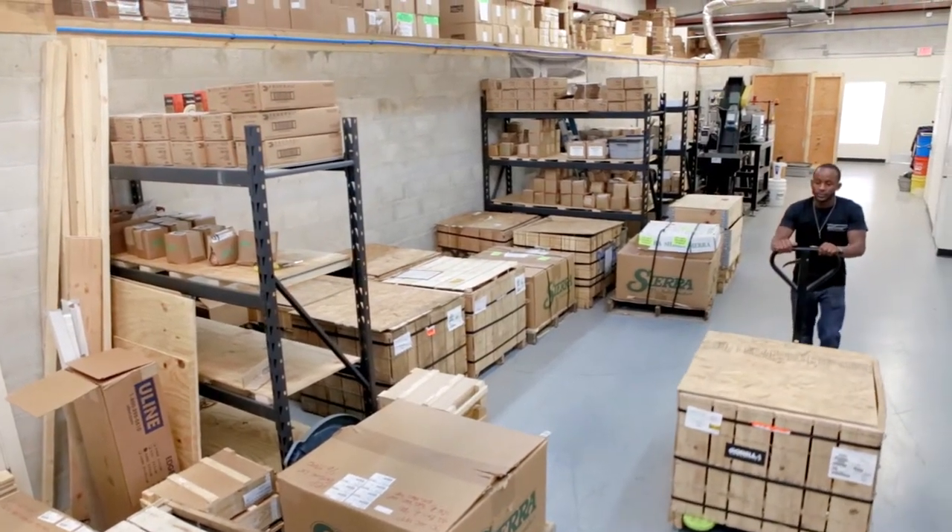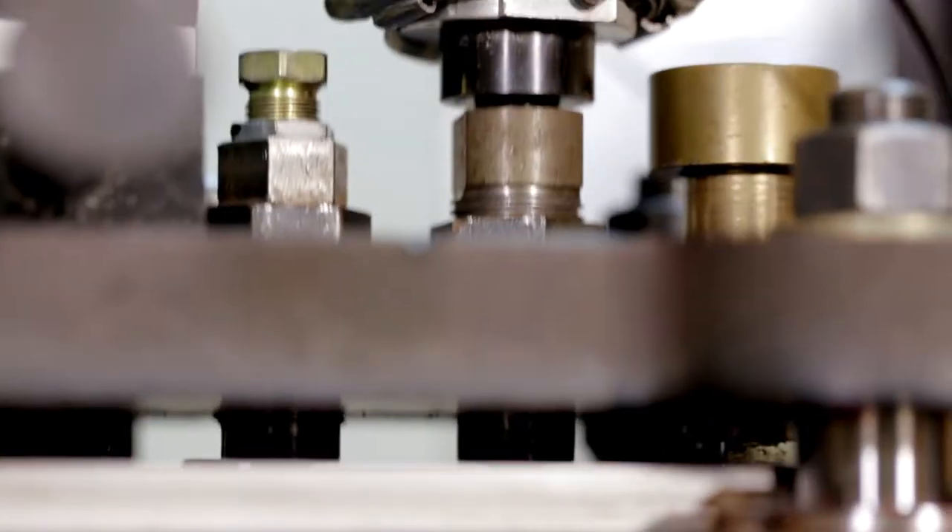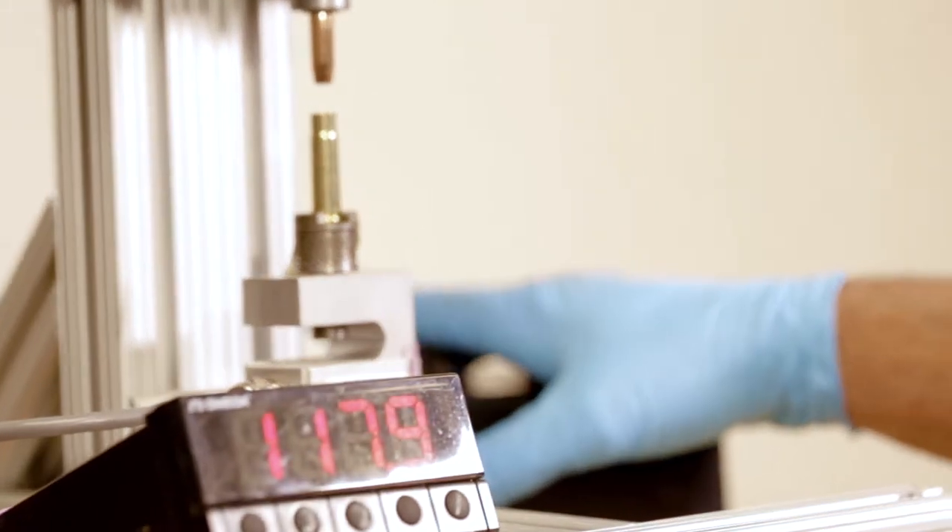In order to create high-quality ammunition, two factors are key: component selection and consistency in every process. Both of these factors are addressed with our complete in-house ballistics lab.